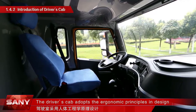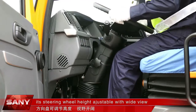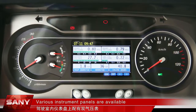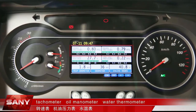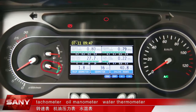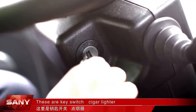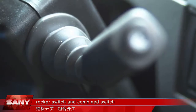The driver's cab adopts ergonomic principles in design, with adjustable steering wheel height, wide view, and standard cold and warm air conditioner. Various instrument panels are available in the driver's cab: dual barometer, tachometer, oil manometer, water thermometer, speedometer, voltmeter, and fuel gauge. There is also a key switch, cigarette lighter, rocker switch, and combined switch.